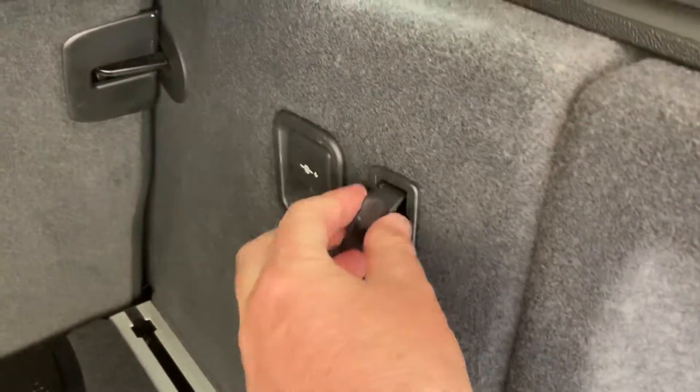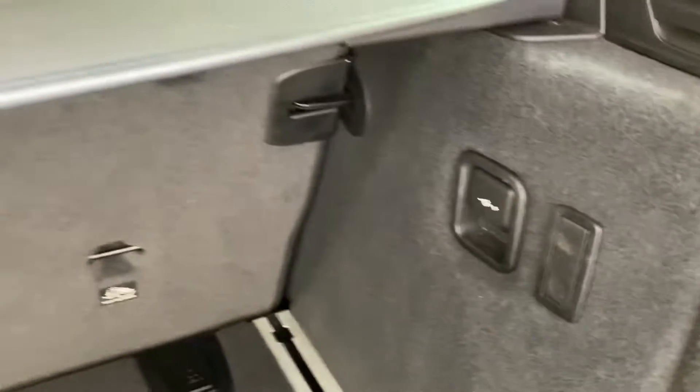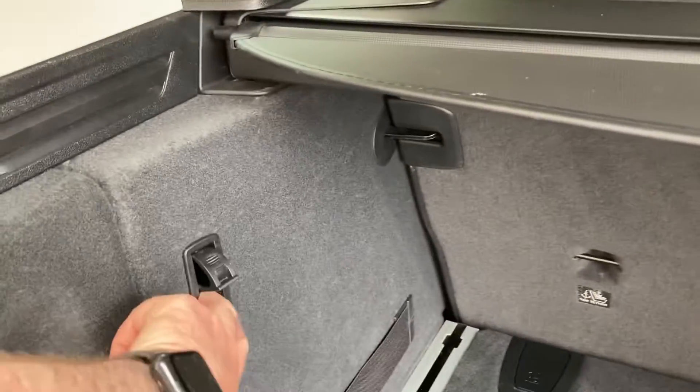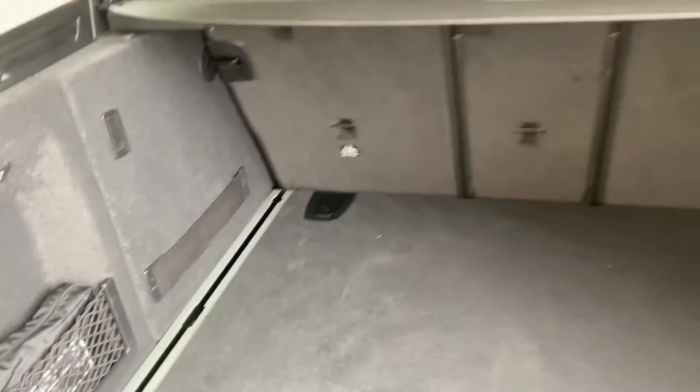If you need more space, underneath you've got additional storage. There's a little hook handy for your shopping, a 12-volt supply for a cool box, another hook on the other side, and a little strap which is handy for securing bottles and similar items.